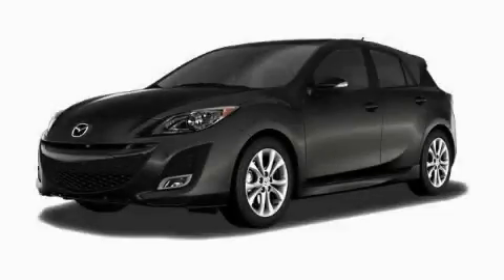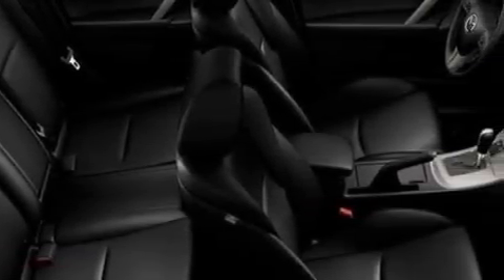This is a brand new 2010 Mazda 3. It features a 2.5 liter 4-cylinder engine and a 6-speed manual transmission.